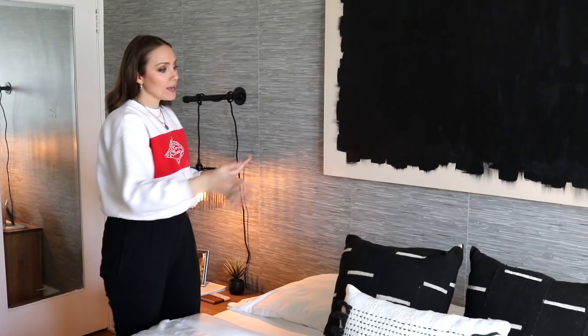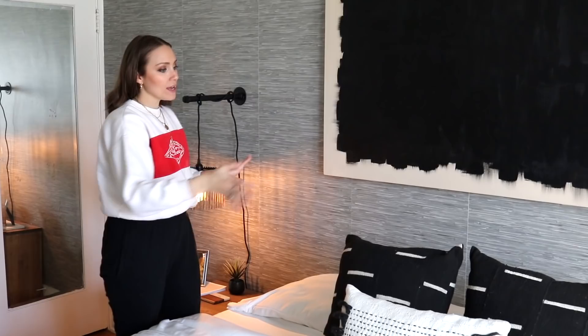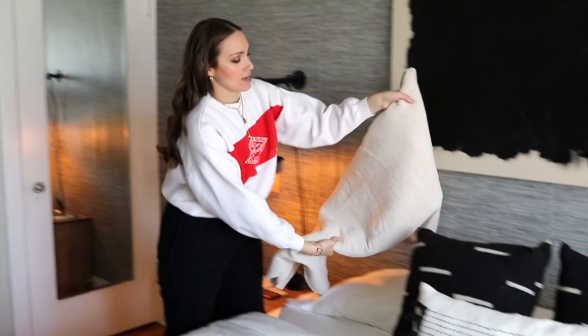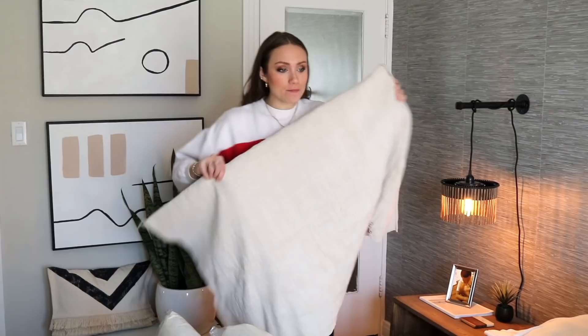Okay, DIY home decor! For our first DIY, we're in my bedroom. I want to make more pillows for my bed — I already made three in a previous DIY. I found this European linen fabric at the Rose Bowl and want to make larger pillows to go behind the black ones. It was a lot cheaper to make them myself, so I got pillow inserts from IKEA. We're going to do some measuring, cutting, and sewing.